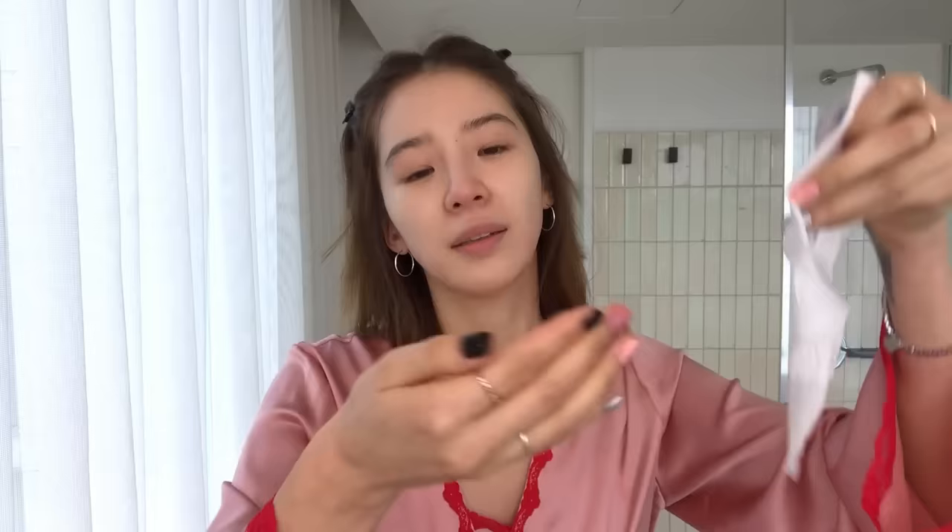Then I have my face mask — this is also a Korean brand called BNV Biolab, just another moisturizing mask. There are leftovers on the front part that I usually put on before I put the mask on, because you don't want to waste. I look crazy — like the Scream character! I'm going to put the leftovers on my legs too.